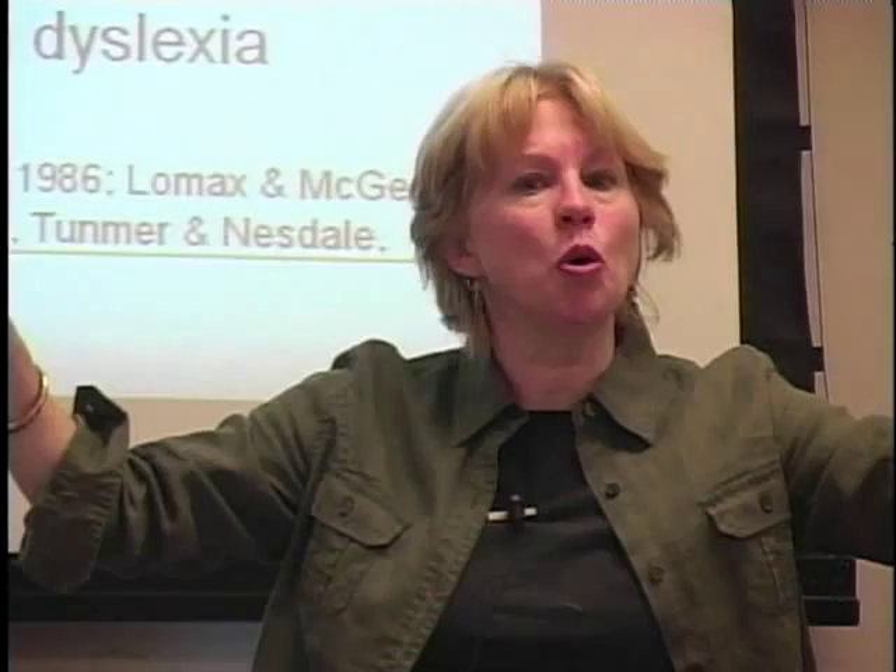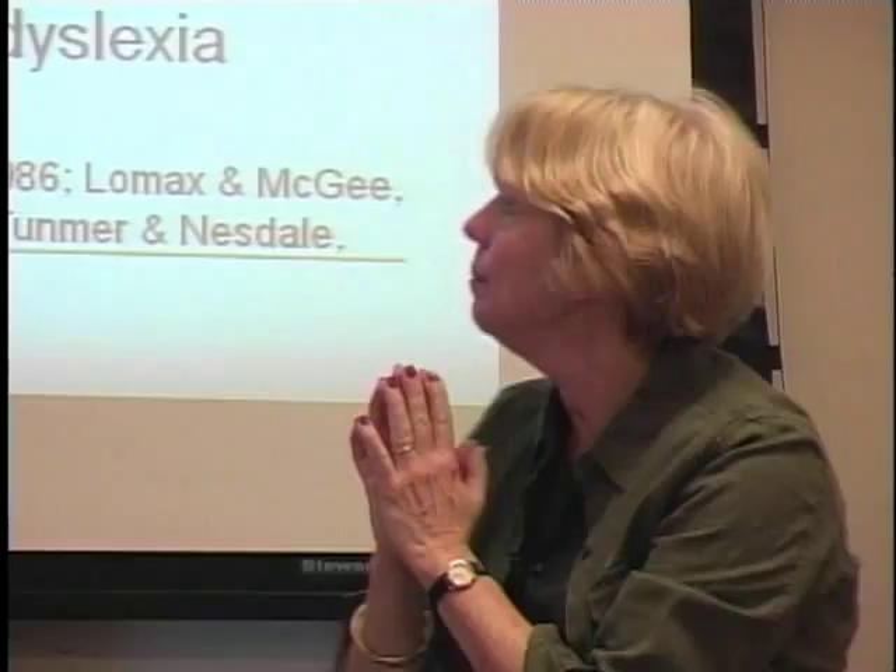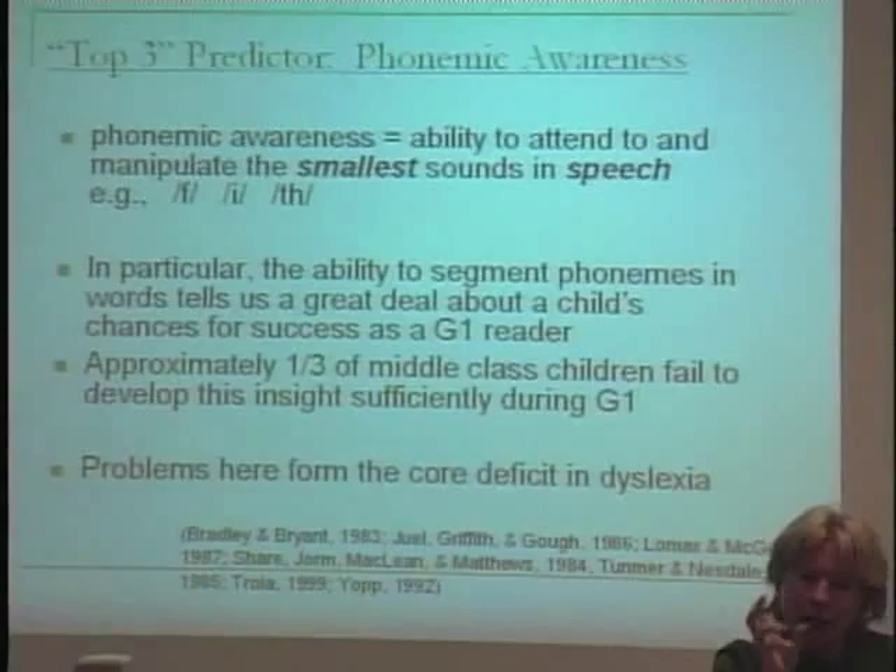Phonemic awareness falls under the larger umbrella term of phonological awareness — phonemic awareness is a type of phonological awareness. Phonological awareness is the umbrella term and phonemic awareness falls underneath it. Phonemic awareness is the ability to think about, attend to, and then manipulate the smallest sounds in speech.